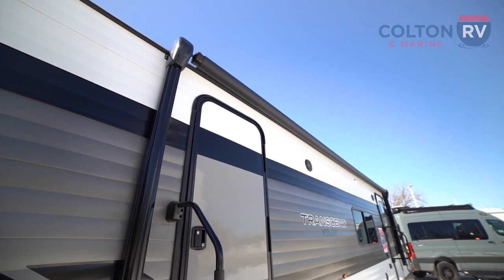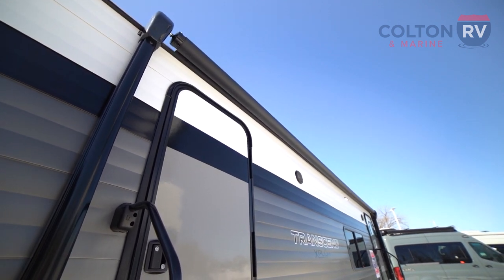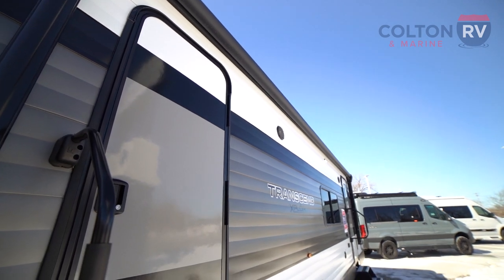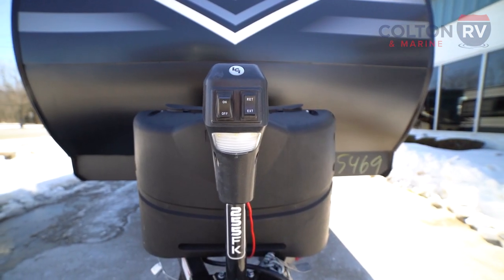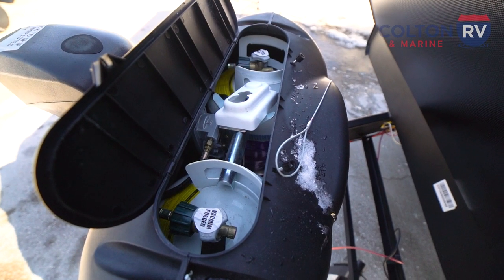Around the front here, the first thing you notice is it's got two doors, and this awning is huge. It goes across both of the doorways and you still have plenty of space for your patio furniture or picnic table. At the front, we do have a power tongue jack for easy lifting and hitching. We also have two 20-pound propane tanks.